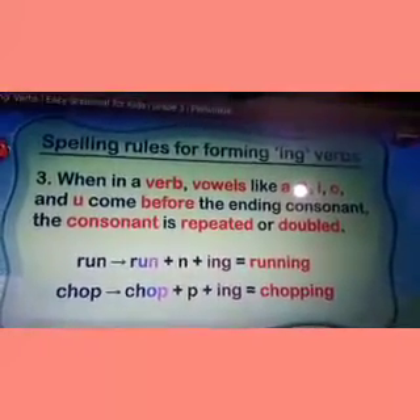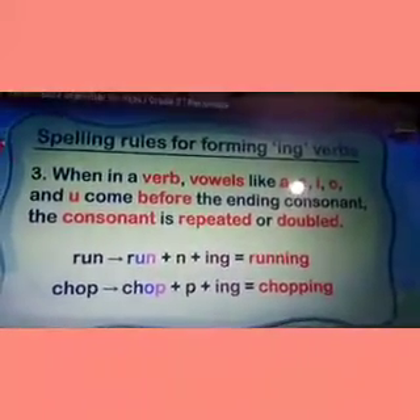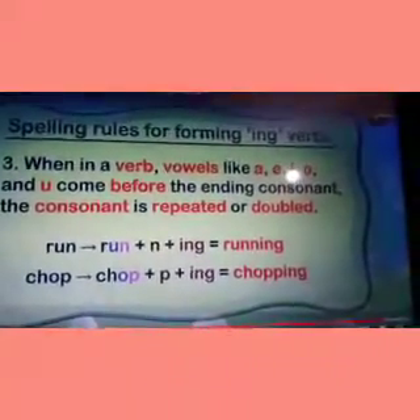You need to know your vowels very well for this third rule. These are the only three rules that you must know. In case of any confusion, please drop a message.